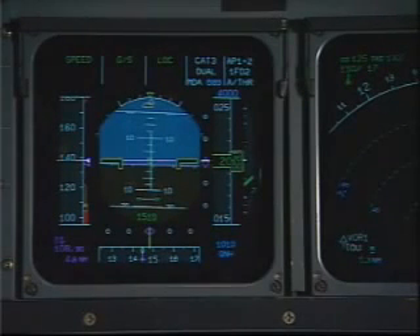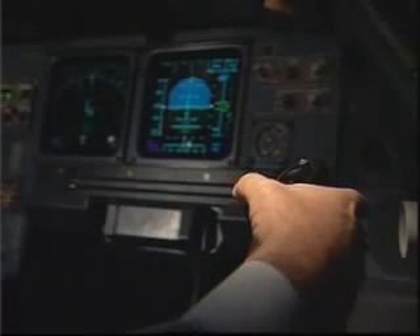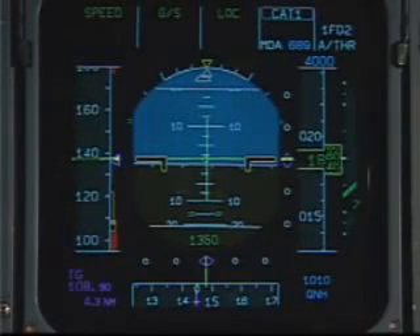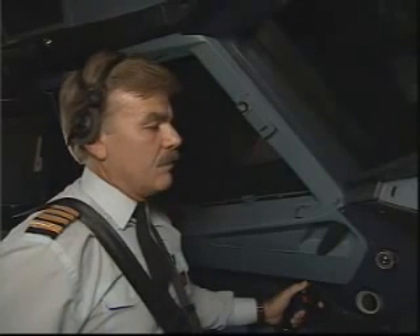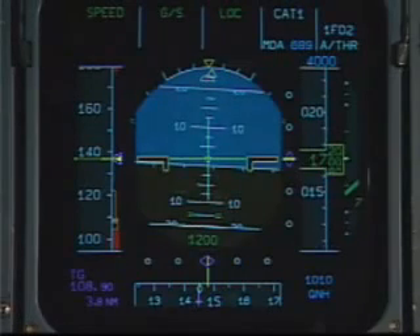We are flying in instrument conditions with the aircraft tracking the ILS automatically. At 2,000 feet, we become visual with the runway. Andy will disengage the autopilot in order to fly manually, but will leave the flight directors on to make manual flight easier. Airbus A320 requesting sidestep runway 15 Right. Airbus A320, Toulouse Tower, clear to land 15 Right. To sidestep onto another runway, we will disengage the flight directors and fly manually. During this approach, the automation level has changed according to the circumstances.